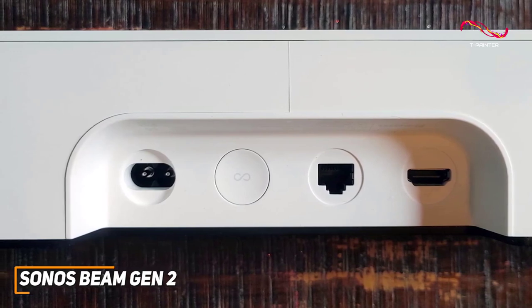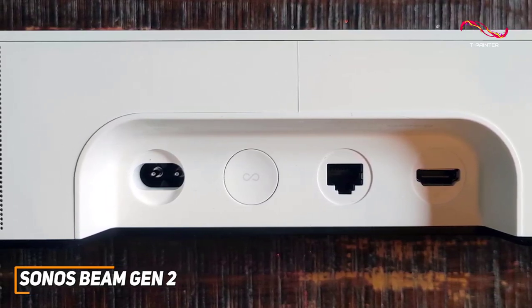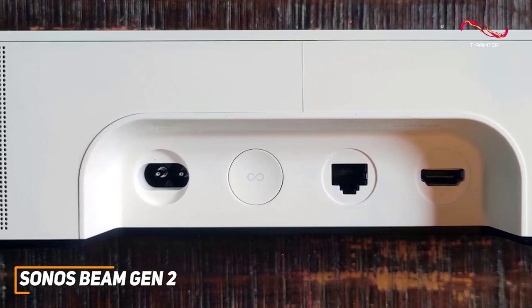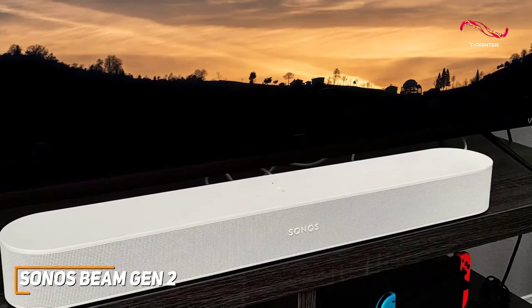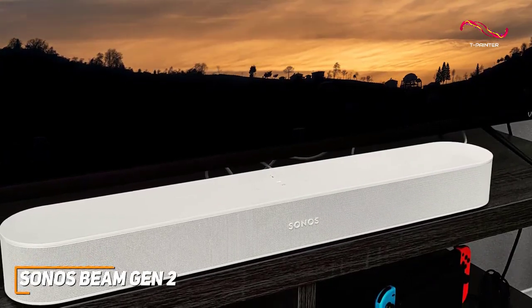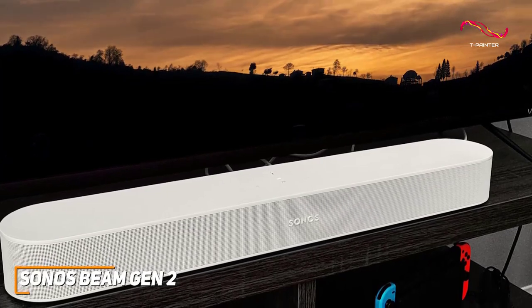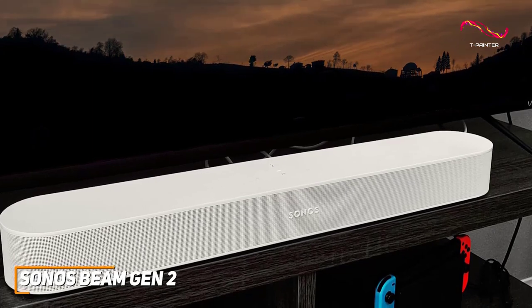You get an HDMI port with eARC and an Ethernet port for wired connections, along with built-in Wi-Fi, Apple AirPlay 2, and Spotify Connect support to wirelessly stream media from your devices, and Alexa or Google Assistant support for hands-free control. Under the hood, you get four front-facing elliptical midwoofers, three passive bass radiators, and an improved center tweeter.